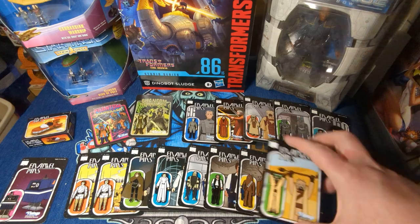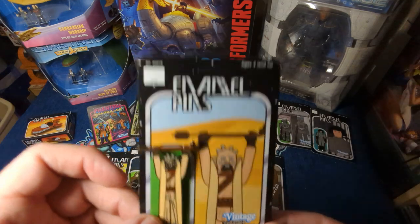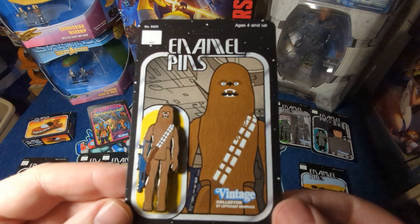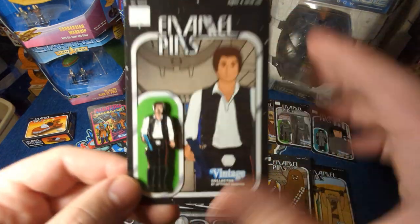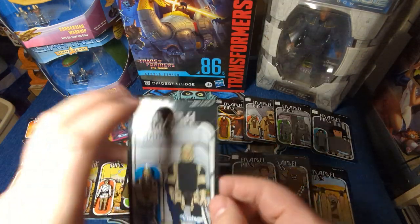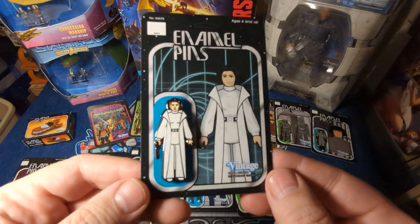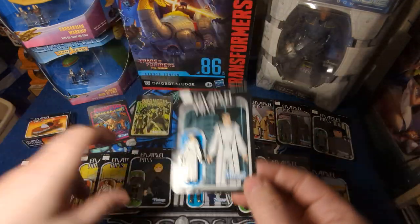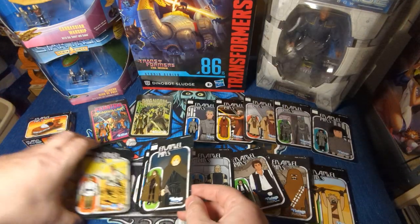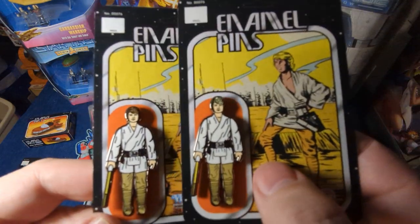So let's take a look at these. First, there's a Tusken Raider — very cool. Chewbacca the Wookiee. Han Solo, Captain of the Millennium Falcon. Dengar. Leia. Jedi Knight Luke. And then I've got Farm Boy Luke with — it's hard to see — it's brown hair and blonde hair.